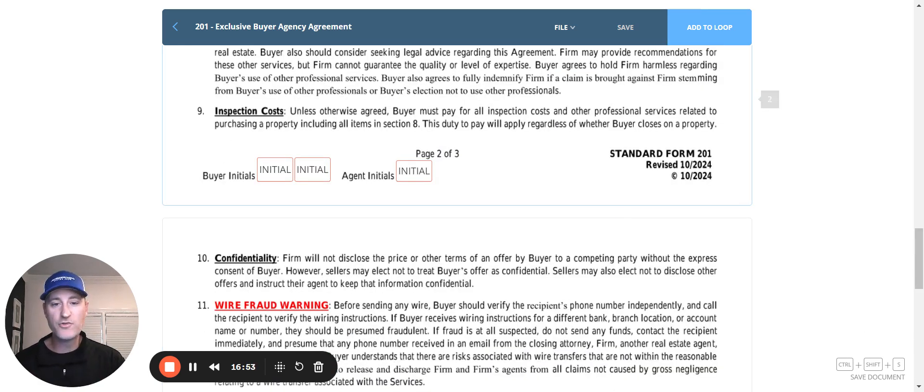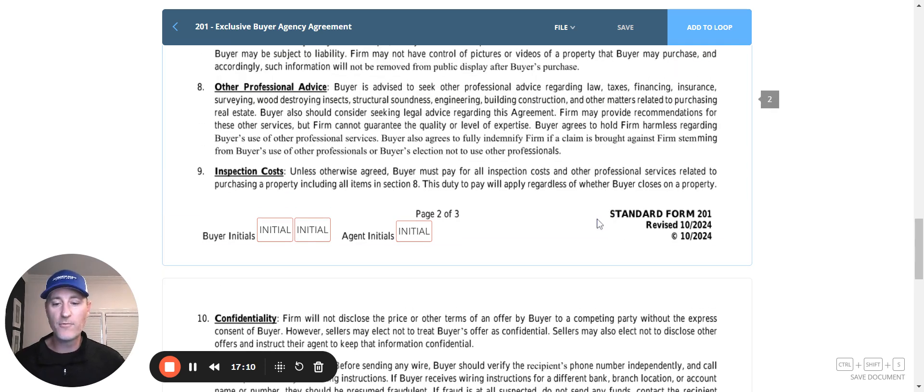I strongly encourage you to read this word for word ten times. Every document you should read ten times to make sure you completely understand the language, and that if you do have questions, you're able to get clarity before trying to explain it or answer questions to a client. Hopefully this was helpful to go through. If you do have other questions, please do not hesitate to reach out so we can make sure you have a clear understanding. All right, until next time, take care.